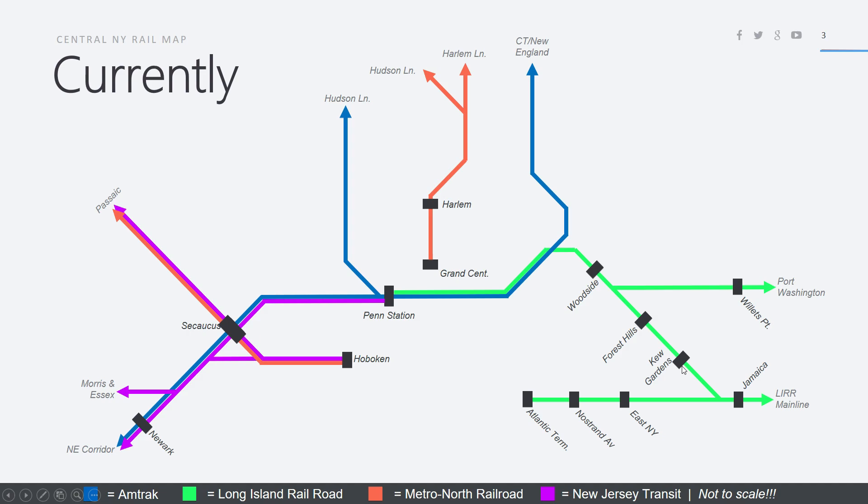Penn Station seems like a through station, but in reality only the Amtrak trains can pass through directly. The station is architecturally designed so that New Jersey Transit trains must terminate in the lower seven platforms while the Long Island Railroad trains must terminate in the upper seven platforms. There's no track going directly from the east river tunnels to the west river tunnels — that connection is only Amtrak.